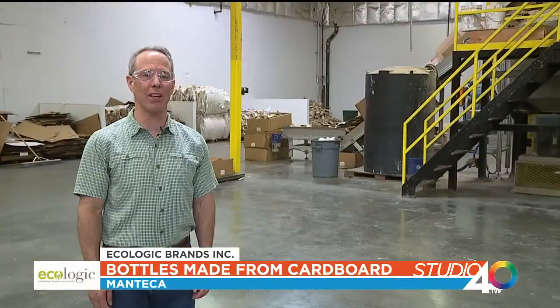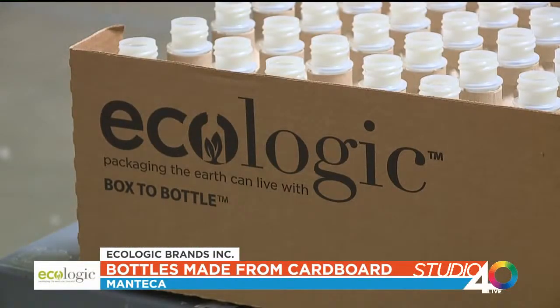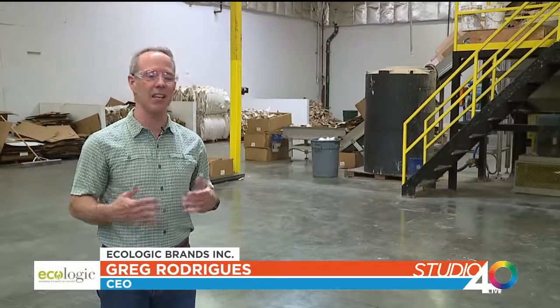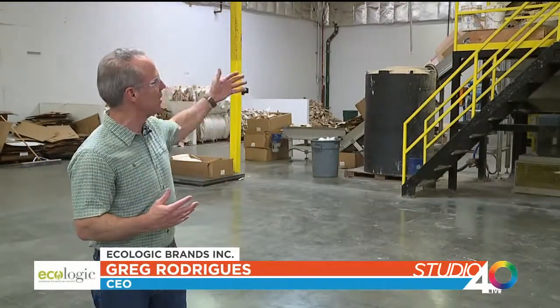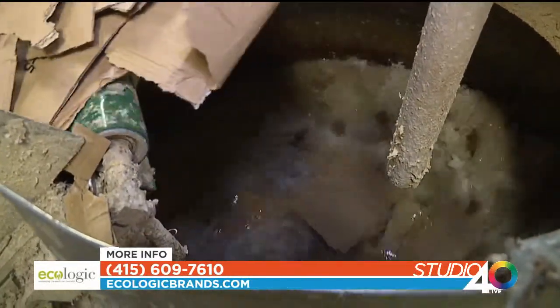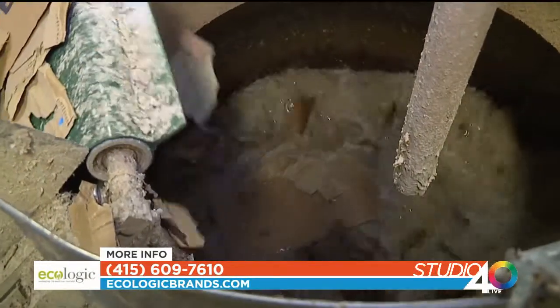My name is Greg Rodriguez, CEO of Ecologic Brands. As a sustainable packaging business we've taken recycled cardboard and convert it into paper bottles. The cardboard goes into a slurry tank, we pulp it up, spin it around with some hot water, it loosens up, we create a slurry, and we make paper bottles out of that.